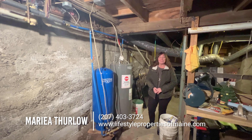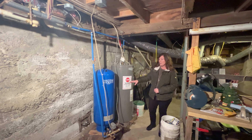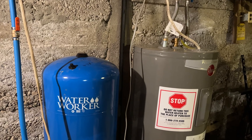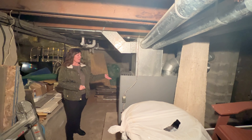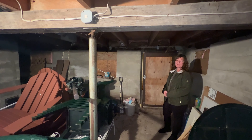We're now down in the basement. This has a full concrete basement. Just last year, he put in a brand-new electric hot water heater with bladder and a brand-new forced hot air furnace. There's also a door right here to take you out into the backyard.